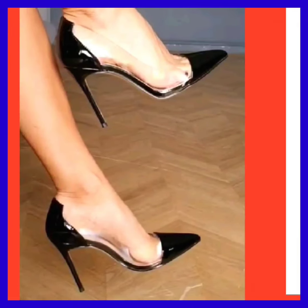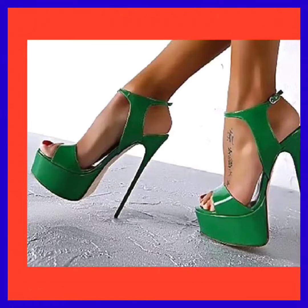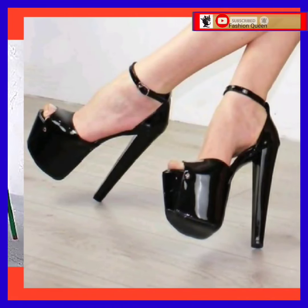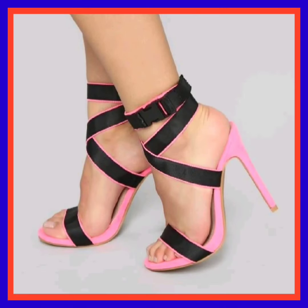Hey guys, Assalamu Alaikum, how are you? I hope you all are fine and spending a beautiful day with great health. I'm here with my new video, and in this video you'll see some high pencil heels in really beautiful designs and different color combinations.